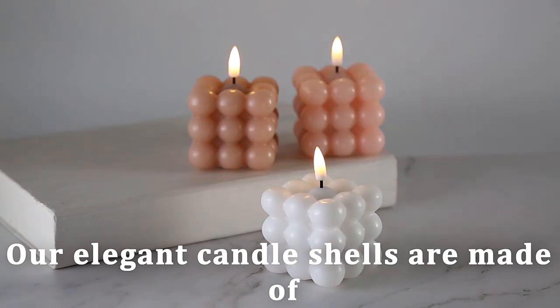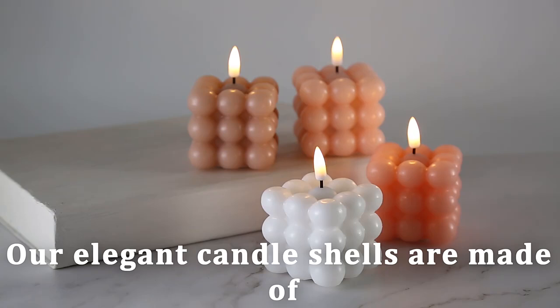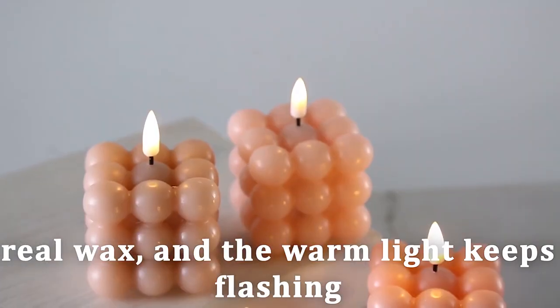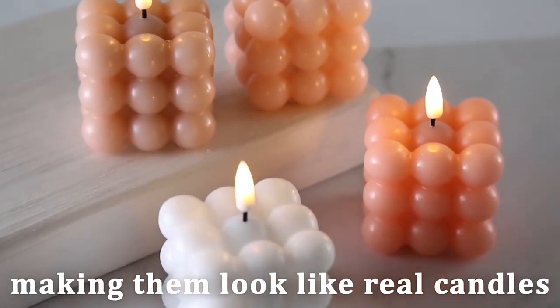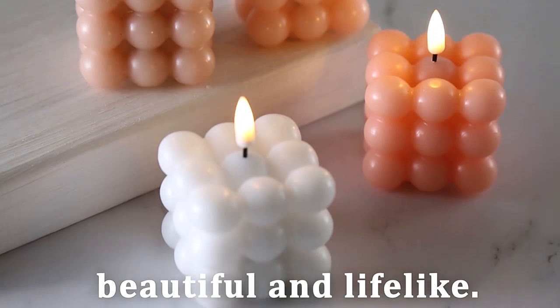Our elegant candle sheets are made of real wax and the warm light keeps flashing, making them look like real candles, beautiful and lifelike.